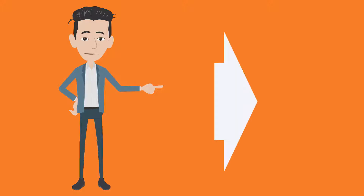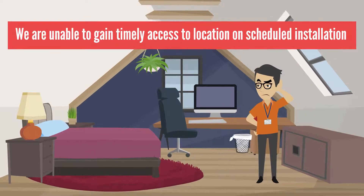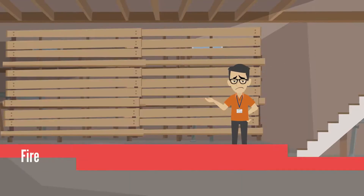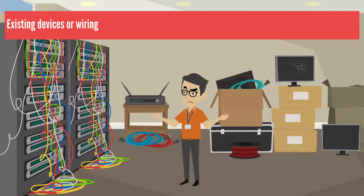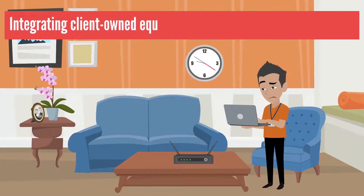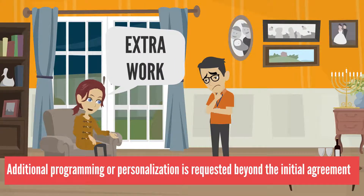Sometimes overages can occur because of the following things: we are unable to gain timely access to the location on a scheduled installation; the installation area is inaccessible or unsafe; fire blocking or hidden in-wall obstructions delay the installation; existing devices or wiring is improperly configured or not compatible with new system hardware; or integrating client-owned equipment takes longer than anticipated, or additional programming or personalization is requested beyond the initial agreement.